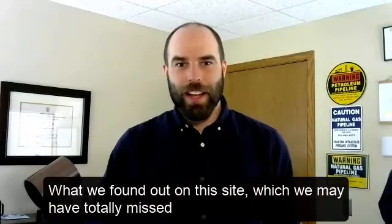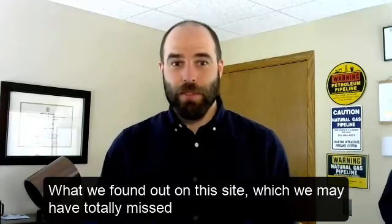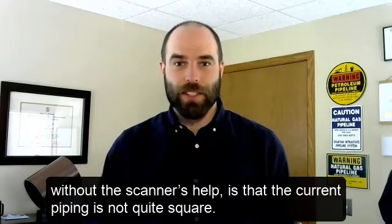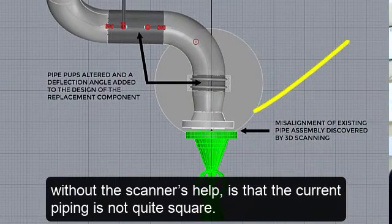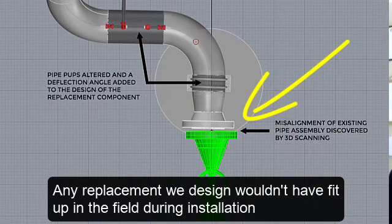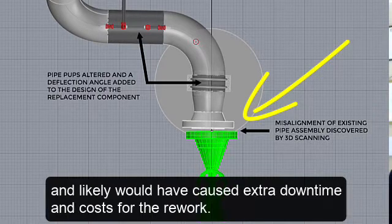What we found out on this site, which we may have totally missed without the scanner's help, is that the current piping is not quite square. Any replacement we designed wouldn't have fit up in the field during installation and likely would have caused extra downtime and costs for the rework.